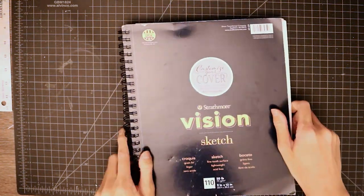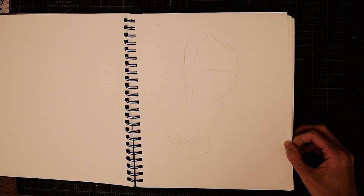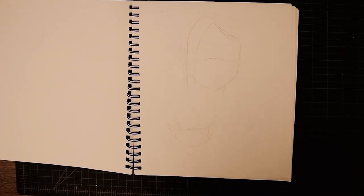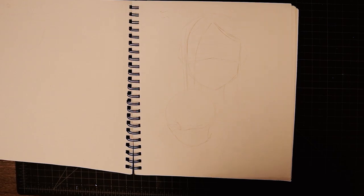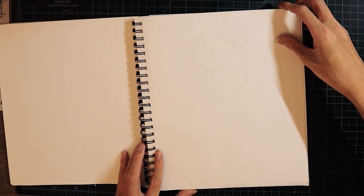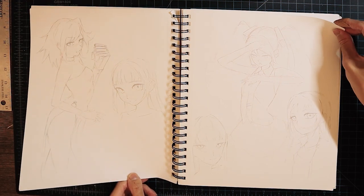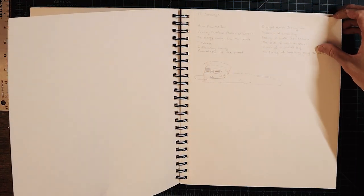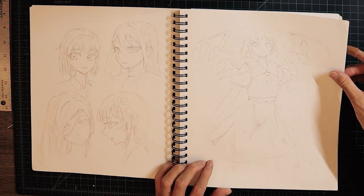Starting with this one — 110 pages. I wonder if you can even see it clearly on camera. I ended up bringing in another light to hopefully make it more visible. Oh my god, they're all so bad — so many issues with anatomy.